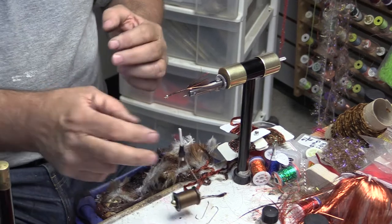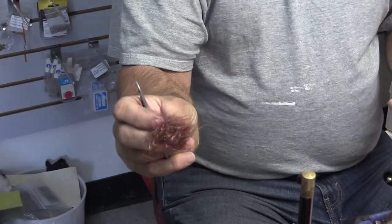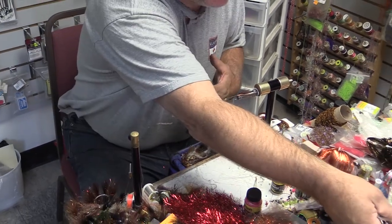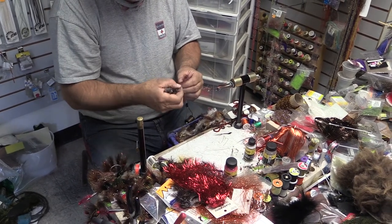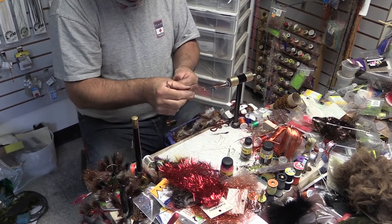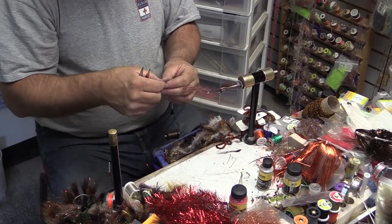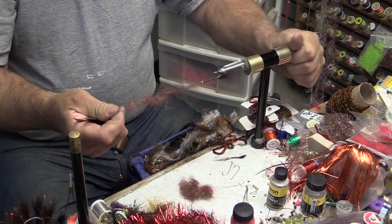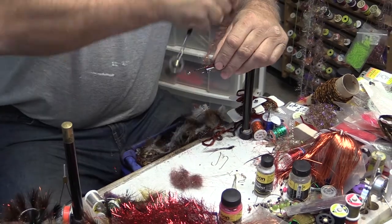So this is a dubbing braid, which is my technique, and this is my own mixture of buffalo hair. So obviously I added some stuff to it to make it reddish brown. Then we add it like this, and this makes a braid, and then you just run this up this way.